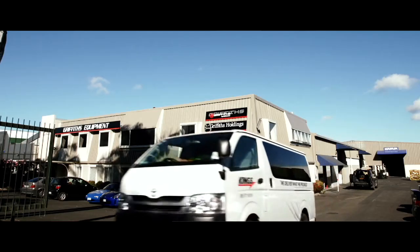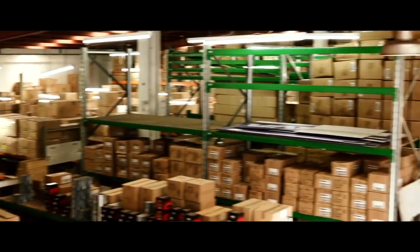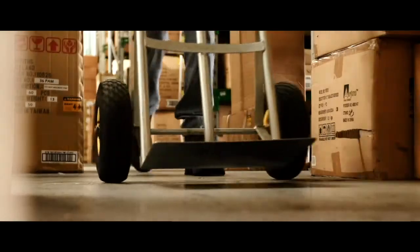My name is Peter Griffiths. I'm the owner and managing director of Griffiths Equipment Limited. We're an importer and distributor of motor accessories and we import from all around the world — quite a high percentage from China — and distribute to all the major automotive retailers and hardware retailers.